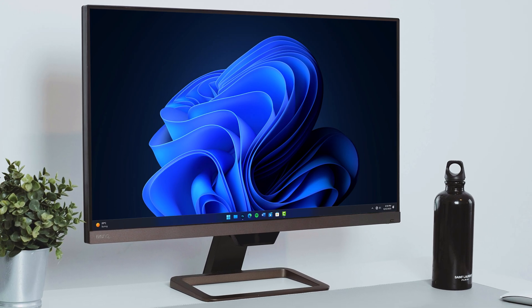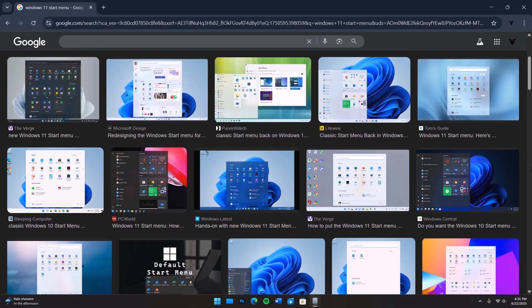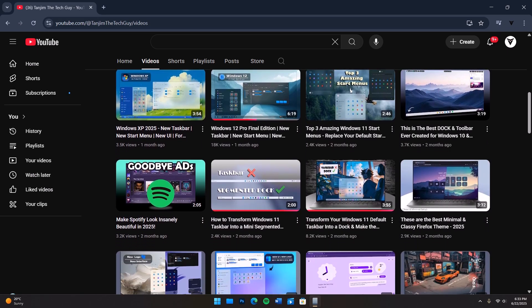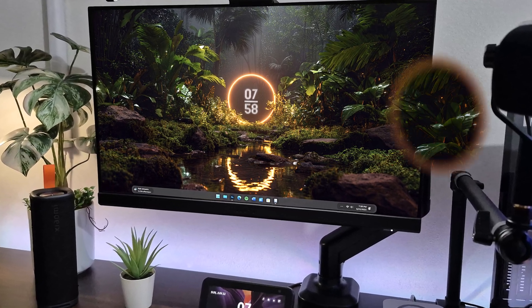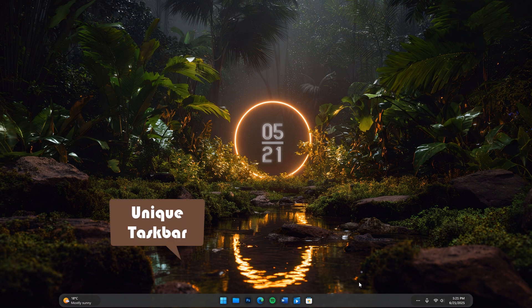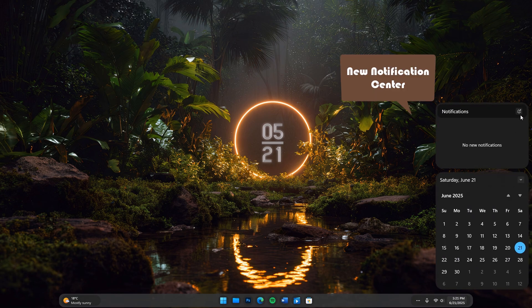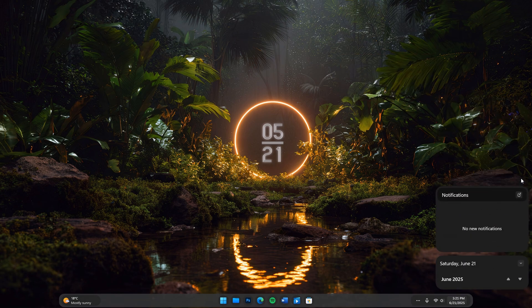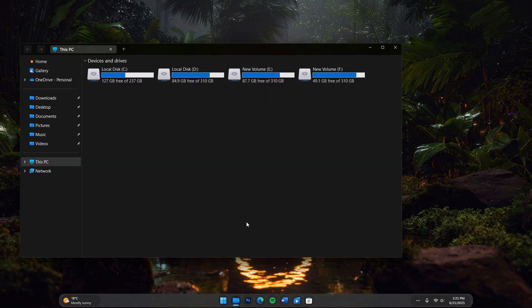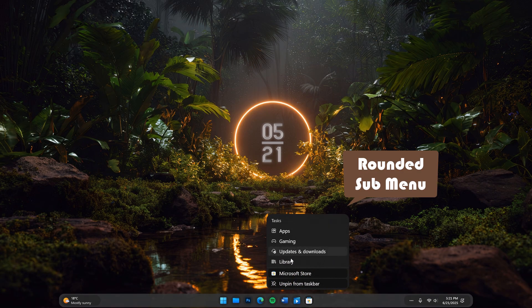Windows 11 brought a sleek new look and enhanced performance out of the box, but for many users the real magic lies in making it truly their own. Whether you are aiming for a minimalist aesthetic or something completely unique, customization is where Windows 11 shines. In this guide, we'll dive into the best Windows 11 setup that transform your desktop experience from standard to stand out. From visual tweaks to functional enhancements, get ready to unlock your system's full potential and reflect your style like never before.